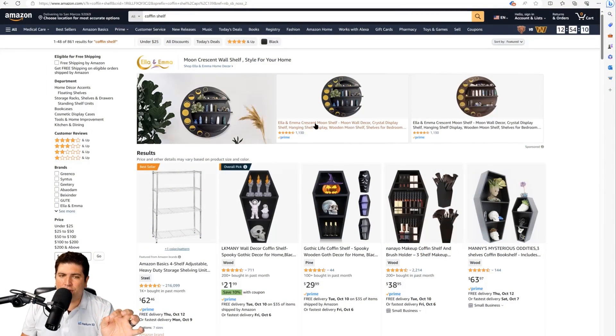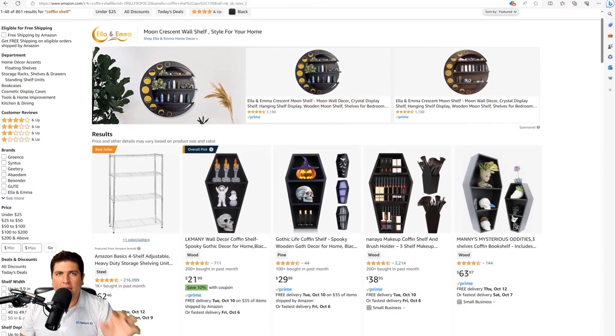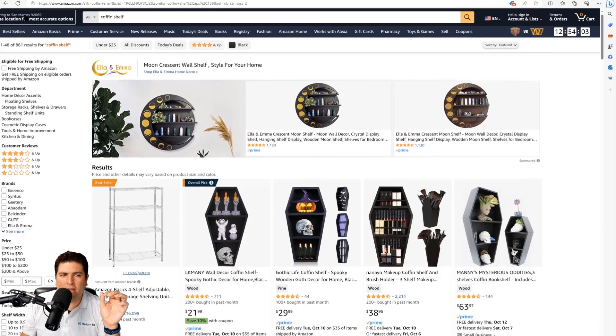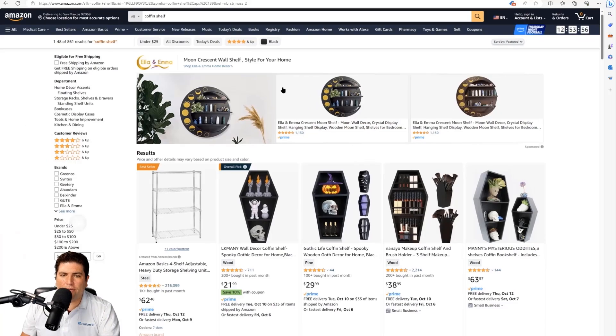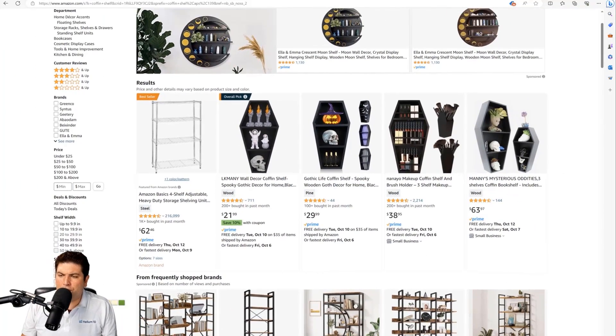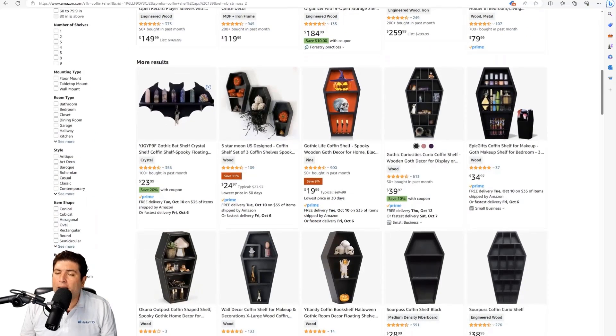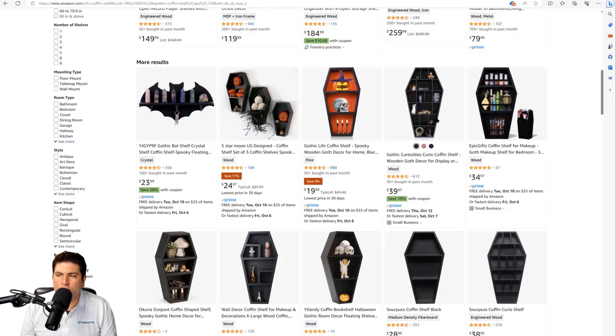Right now I'm in Microsoft Edge, in the San Marcos zip code near San Diego, and I searched 'coffin shelf.' Looking at the first line of search results, you see three competitors, a makeup coffin shelf, and one of our coffin bookshelf products at page one, position four. The second line shows a bat shelf, three coffin shelves, and a couple of other coffin and makeup shelves.